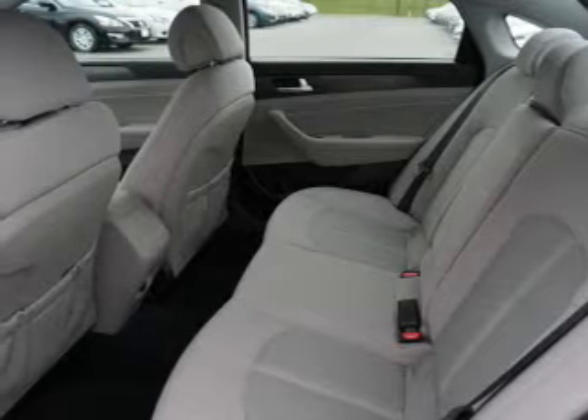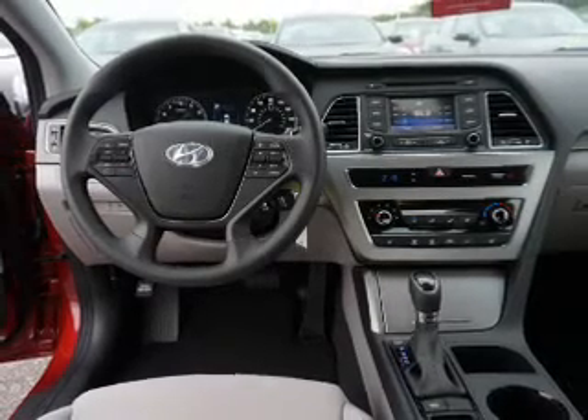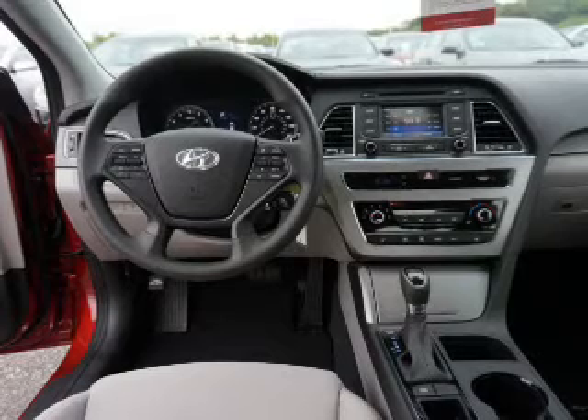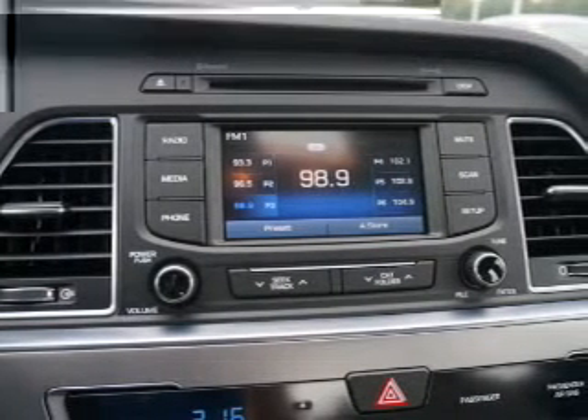Inside you'll find Bluetooth connectivity, Sirius XM satellite radio, an auxiliary input, steering wheel controls, a backup camera, curtain head airbags, front airbags, side airbags, side impact door beams, and a low tire pressure warning.